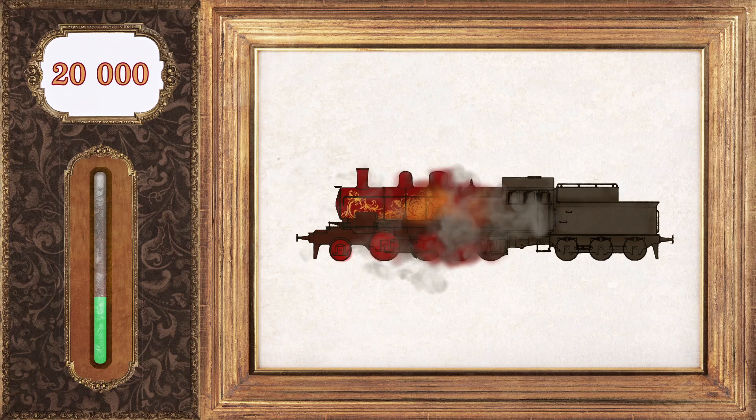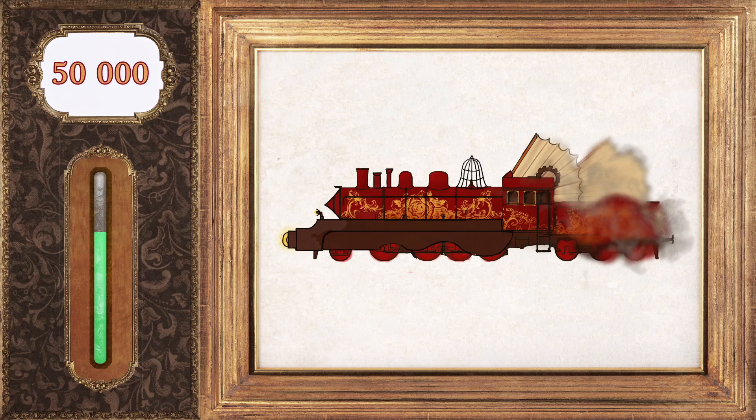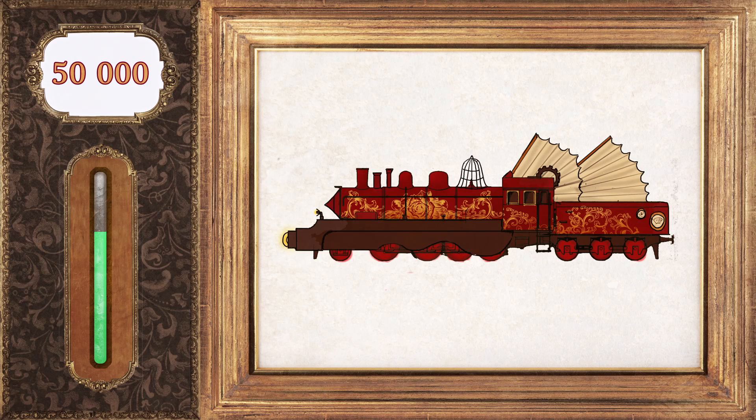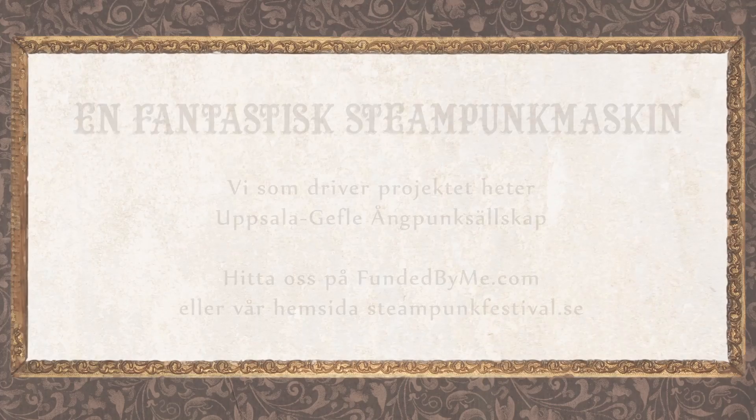If we get 20,000 Swedish crowns, we can adapt the locomotive's exterior with paint and simple decorations. If we come up to 50,000 Swedish crowns, we can use wood and sheet metal, and hopefully even add sound and steam effects. The more money we receive, the higher the quality of our work will be.